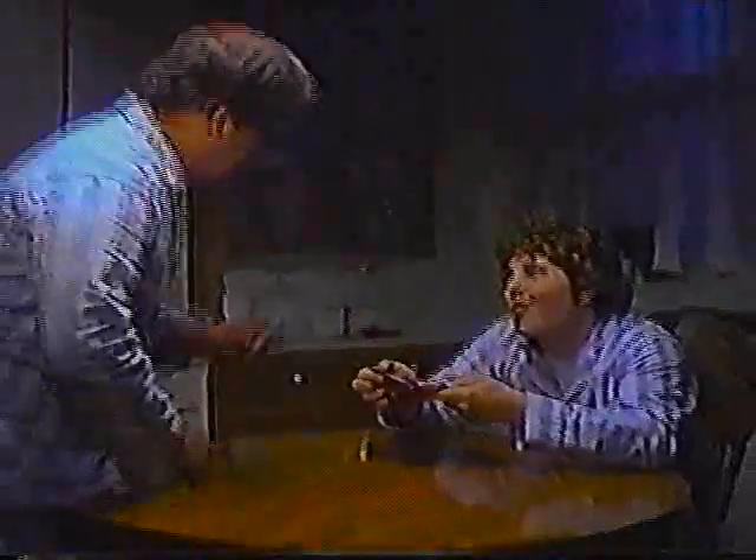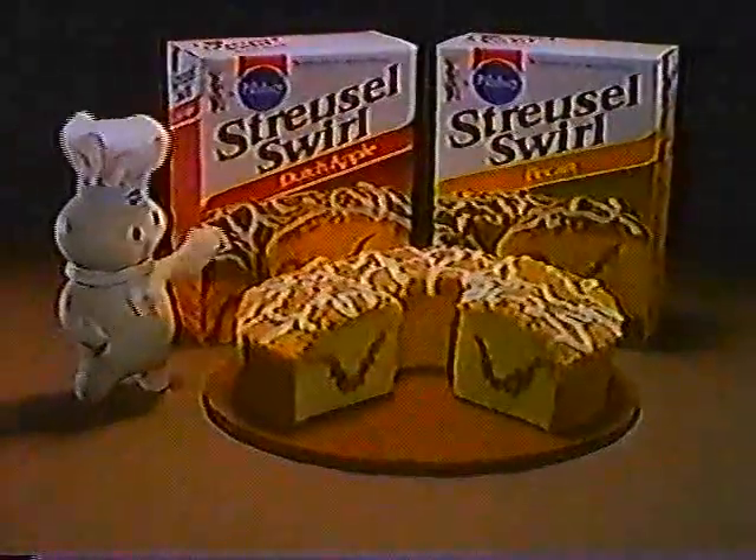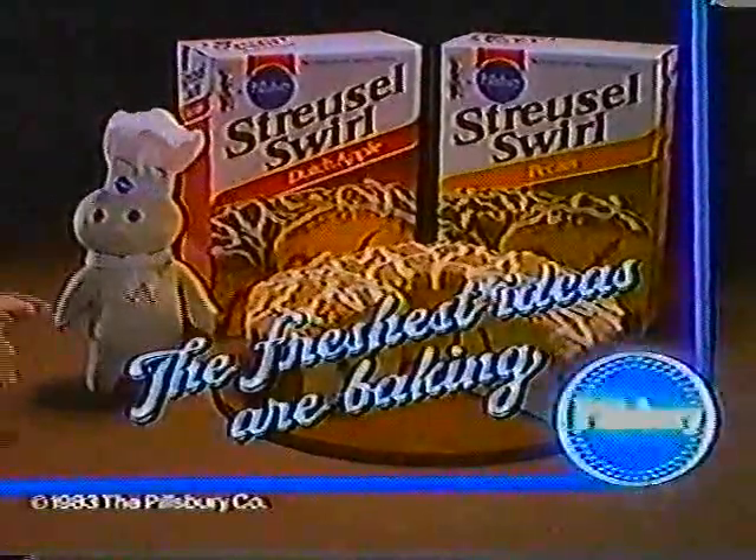The freshest ideas of baking. Struzzel Swirl, now a Dutch apple and pecan. Baking at Billsbury.